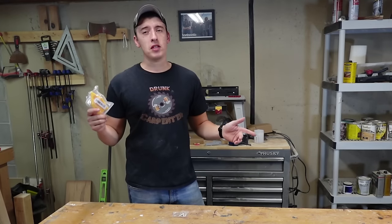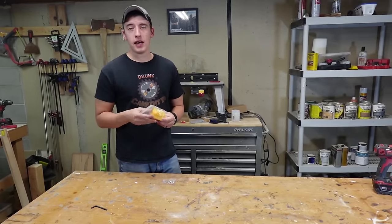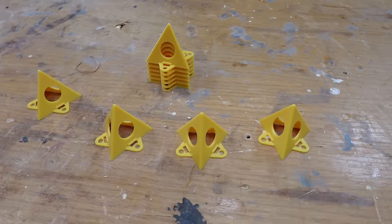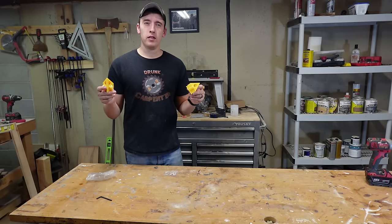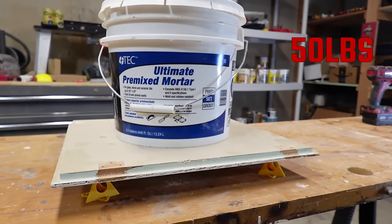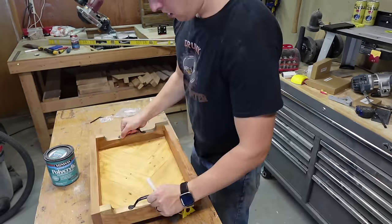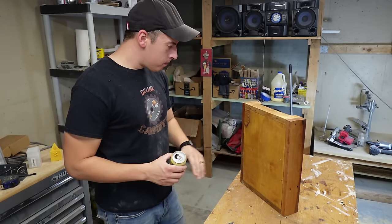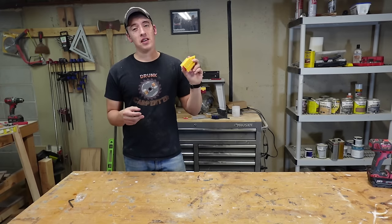Our next buy might be the cheapest but honestly might be the one I use the most. Coming in at $1.97, these are a 10-piece mini triangle set. You can use these for putting on finishes and stains — they're great for that. At just $2, you get 10 of these things — that's 20 cents a piece. I thought they'd be really flimsy, but it's actually pretty sturdy plastic. What I use them for the most is finishing — something like polyurethane. You coat the back, throw it on these stands, and then keep going on the other side of your project. You don't have to waste a whole day waiting for it to dry. At just $2, it's definitely worth it.